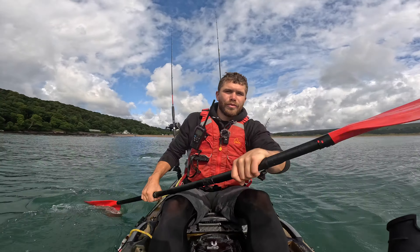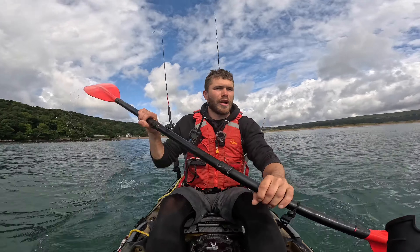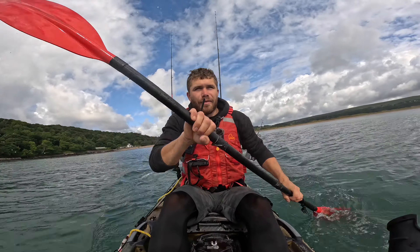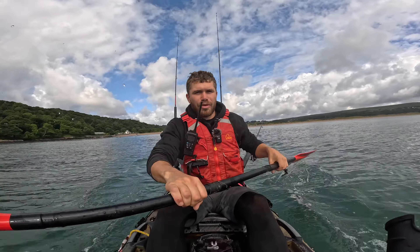Hi, welcome back to my channel and welcome to Oxford's Bay. I'm species hunting today in preparation for a tournament in a couple of weeks. We've got a little window in the weather and we're gonna try and make the most of it and just have a bit of practice here.